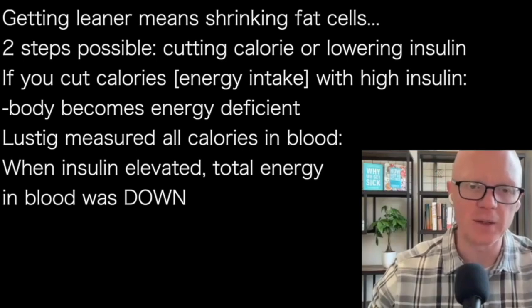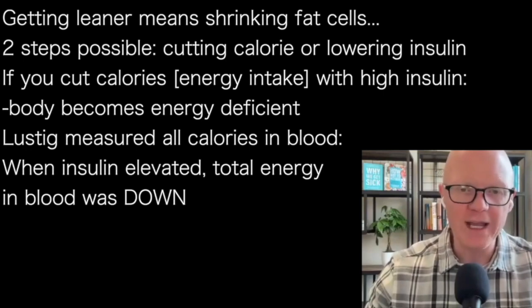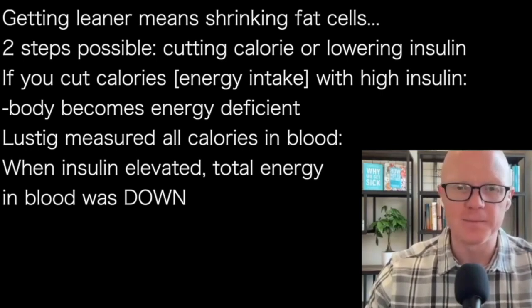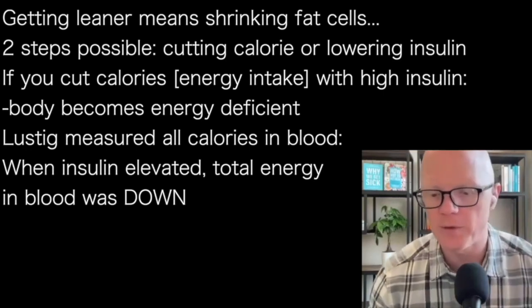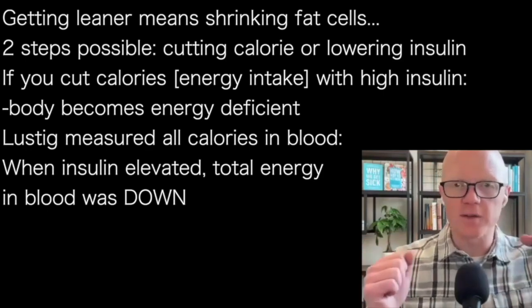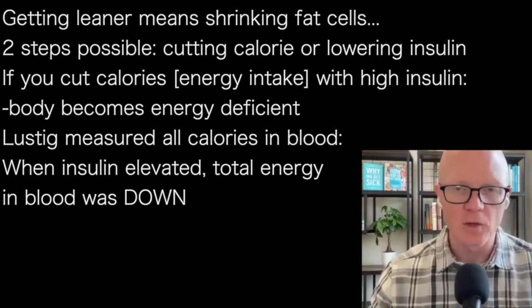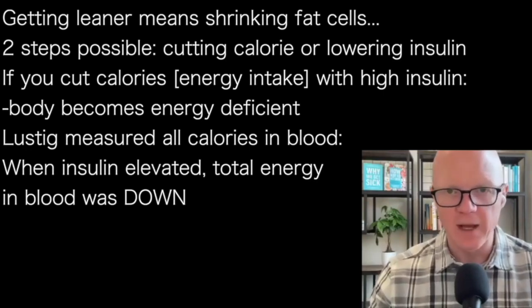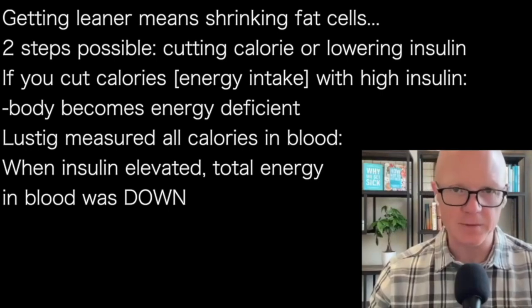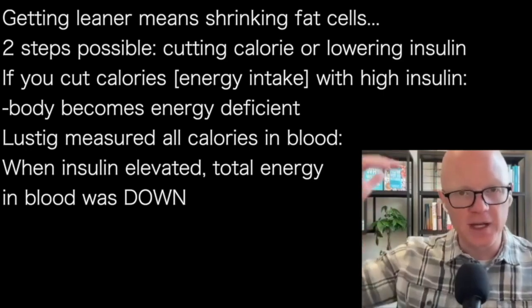That takes us to nutrition — something we've talked about in previous episodes. What I always want to highlight is that too many people get it wrong. The journey is shrinking fat cells. A person can start this fat cell shrinking journey with one of two steps: cutting calories or lowering insulin. Most often, of course, people just take the cutting calories step.